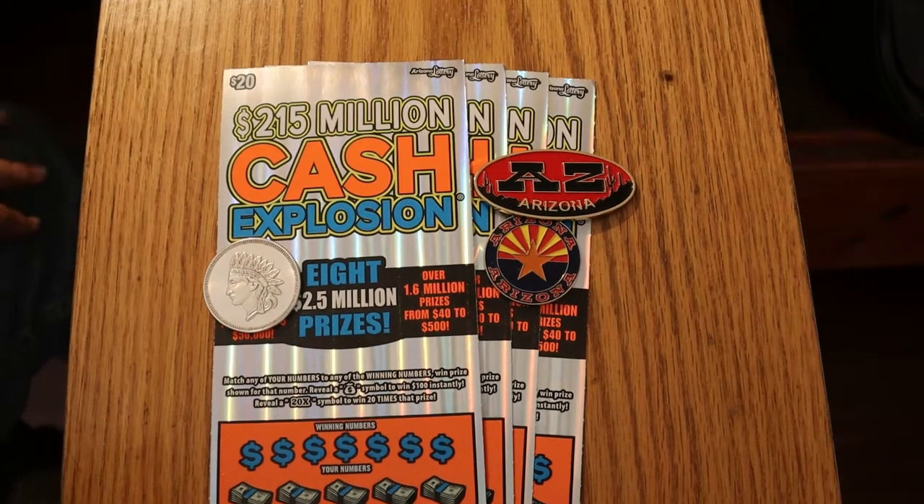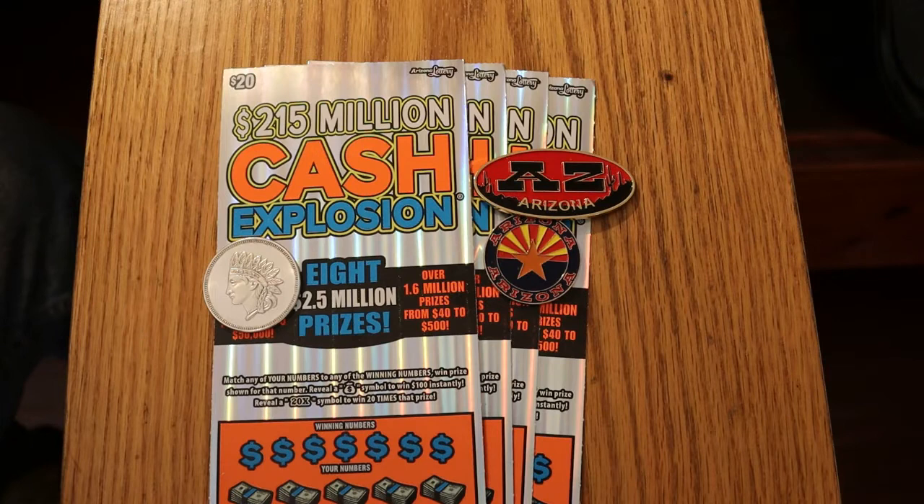What's up, YouTube? AZ Scratchers here with another Scratching Session. Today I've got four of the $20 $15 million Cash Explosion tickets. I've got tickets 012 through 015. Book number is 148377, and the odds are 1 in 3.09.